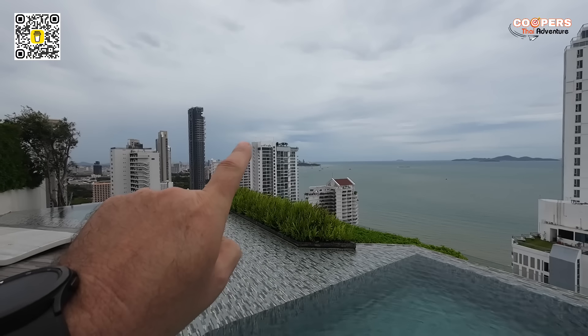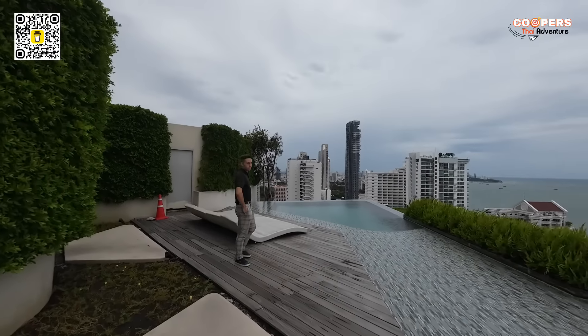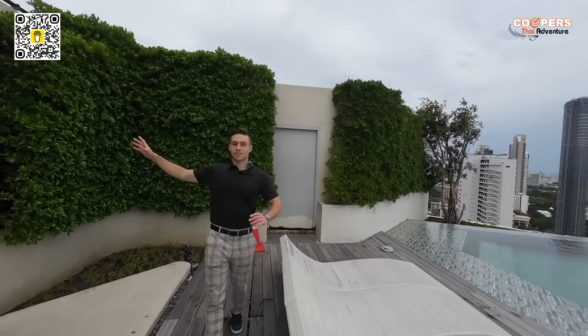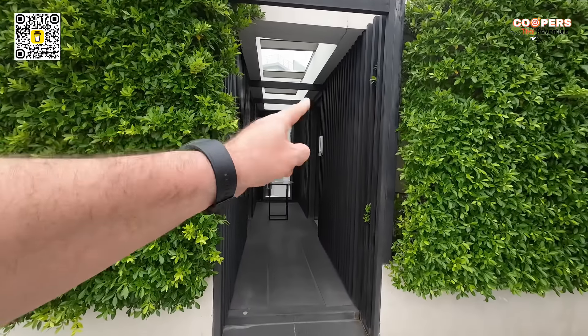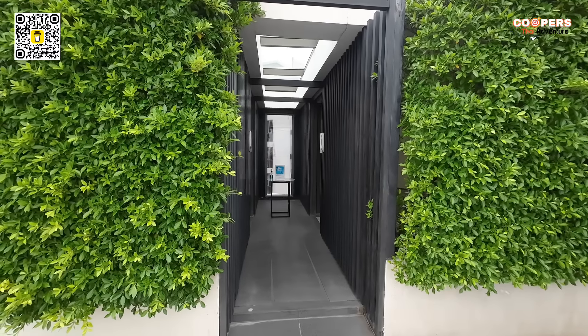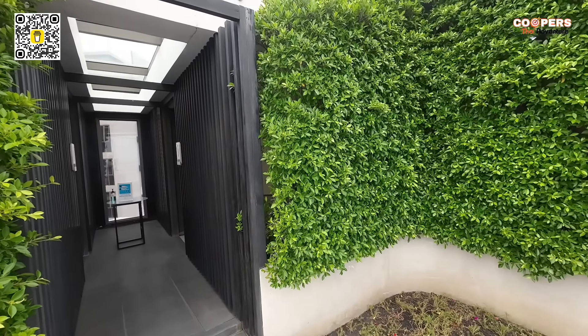You can just make out the big orange Welcome to Pattaya sign right there. And over here we have showers for men and women — changing rooms with showers right here, men on one side and women on the other. Ideal. Let's go have a look at the gym and then a little walk around.